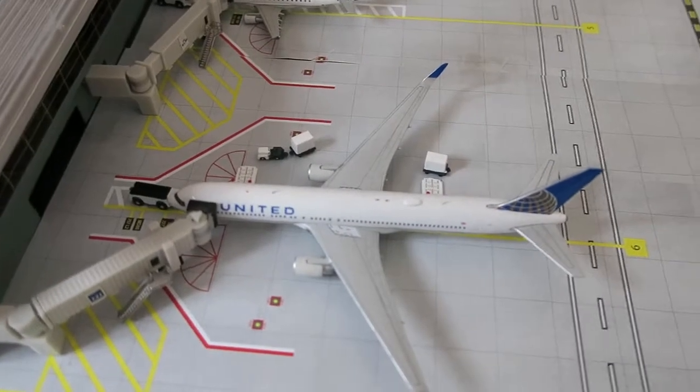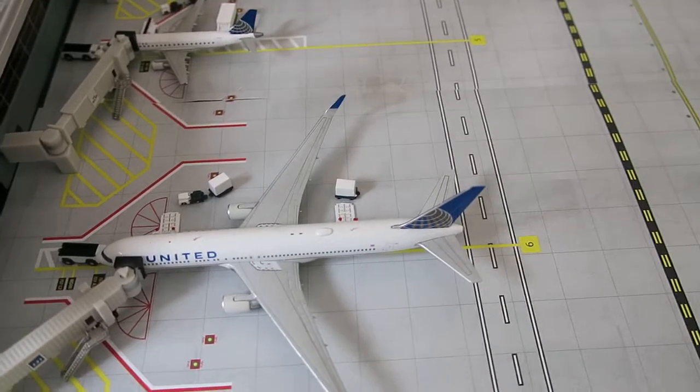Right here we've got United Boeing 767-300ER. It had arrived from Dublin and will depart to Dublin.